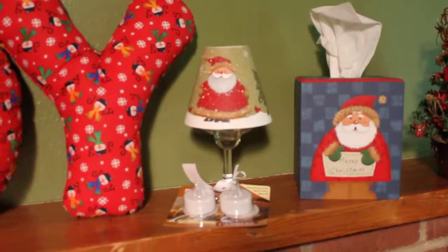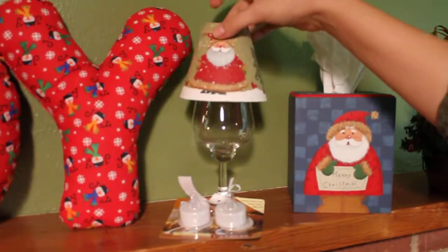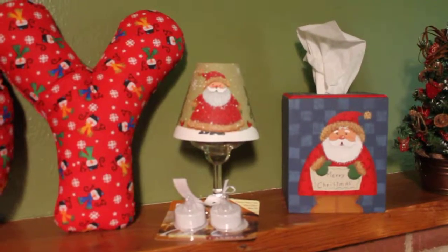Next we have our Santa candle lamp. Our hand painted cover sits right on top of a clear wine glass, and it comes with some flameless tea lights so you can set them right inside and it gives a great look.